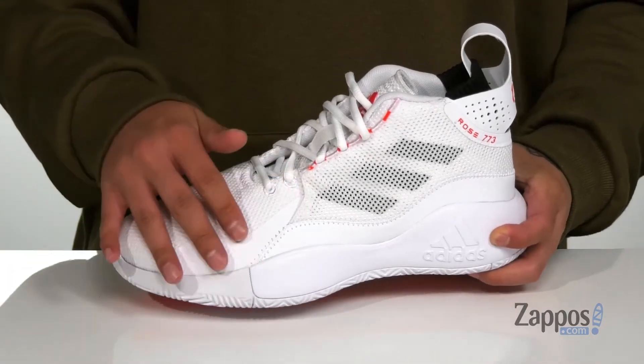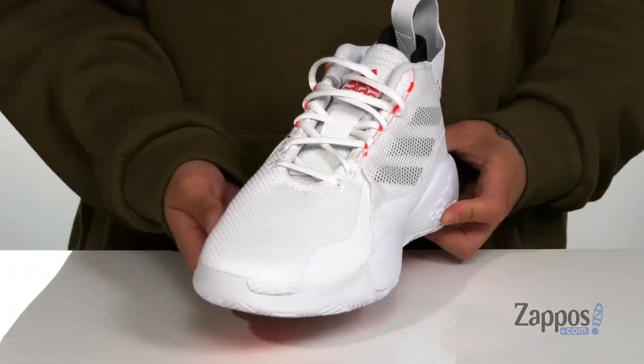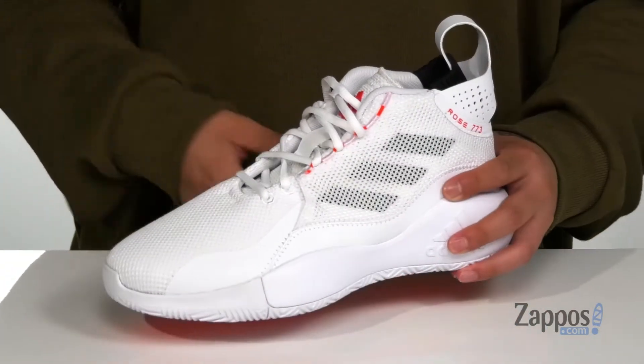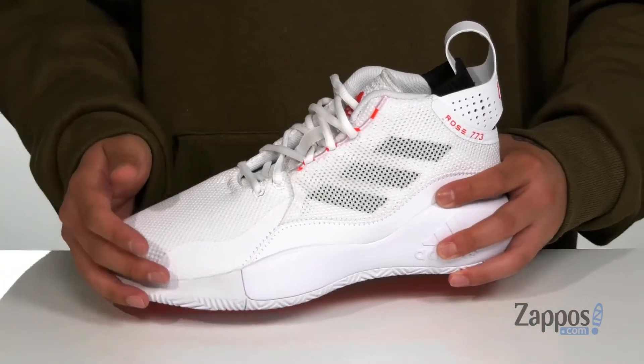It also has a breathable mesh upper with synthetic overlays in key areas for structural support, durability, and protection of the foot. A unique lace-up design provides a secure fit right where you need it as you play.